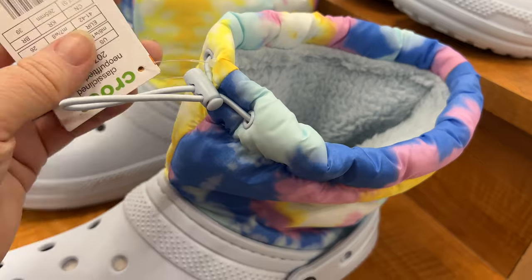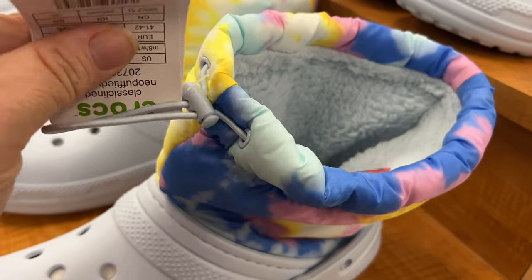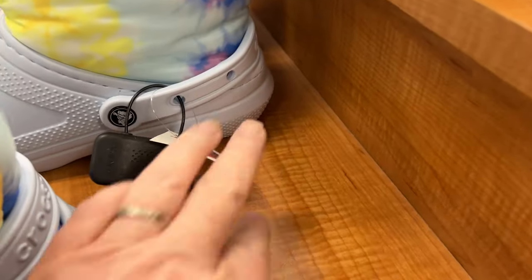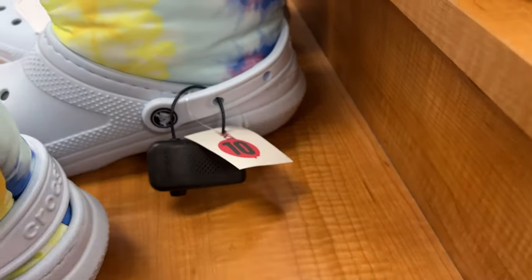I didn't know Croc had snow boots but they do! Here's one version of them — I think they're cute — $34.99.